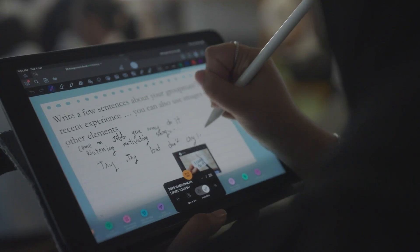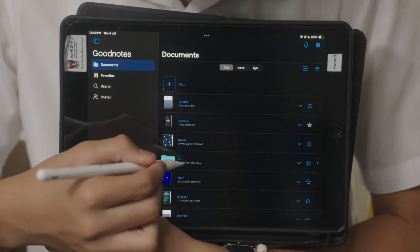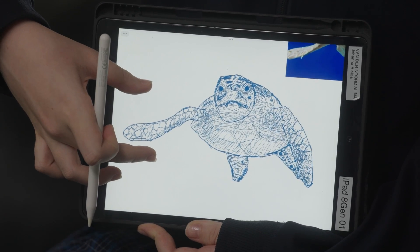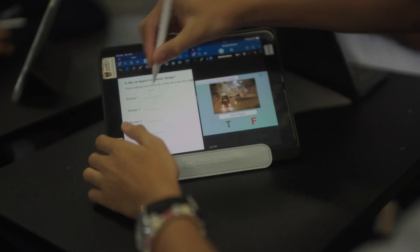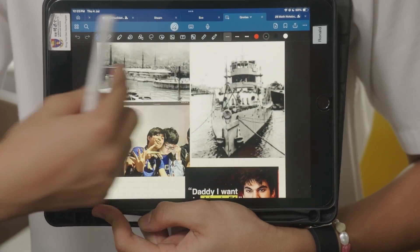I enjoy knowing that my teacher can just give me immediate feedback. It really helps me understand my studies better. I also like how it's very compact and convenient and simple, because all my notes and classwork is all in one place, so I'm not worried about losing papers, notebooks, different folders, or even textbooks — because we don't even use those anymore. It's all digital, so it's very convenient for my daily usage.